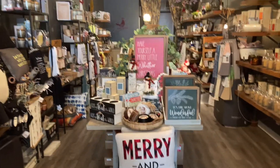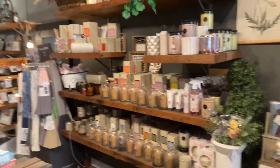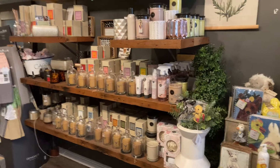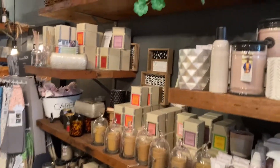My favorite section in the store has always been and will probably always be the candle section. The Little Shed carries a very high quality selection of candles by a company named Votivo and a company named Bridgewater. I'm pretty certain I've tested almost all of these scents — they are all approved.